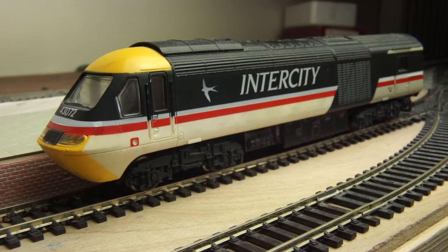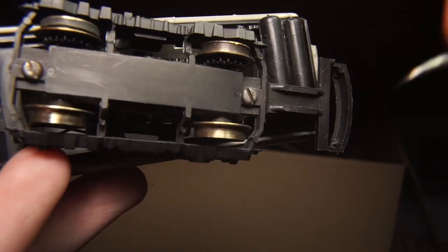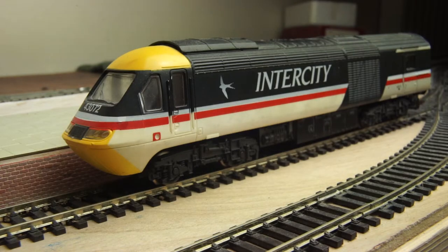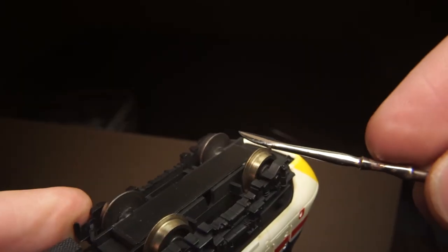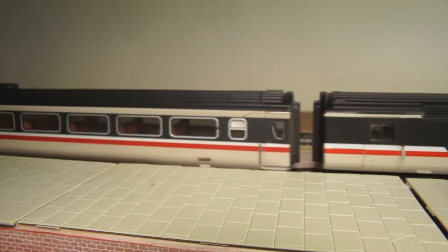Lastly, number 5: non-running Hornby or Lima HSTs. If you're on the market for an older HST, have a look at some of the non-running ones first, as a common problem with the older ones is that they pick up a lot of dirt super easily. So a non-running HST could in fact be a running HST but with incredibly dirty wheels. With less than five minutes just cleaning the wheels and the contacts, it could bring it back to life — and you'll have got yourself a model for a lot less than what you could have done otherwise.